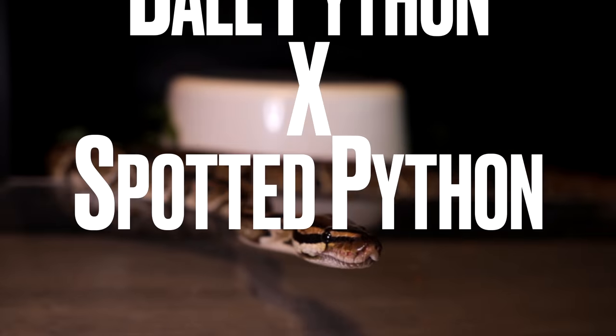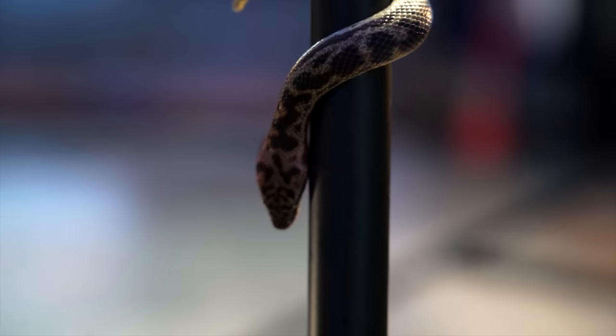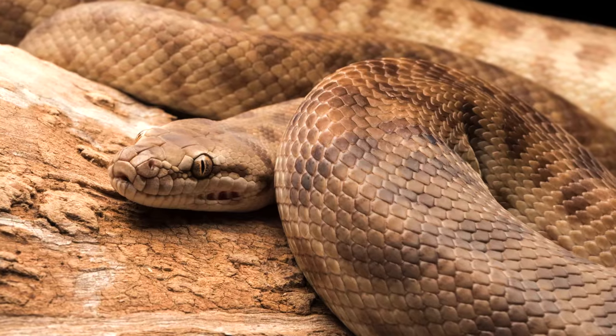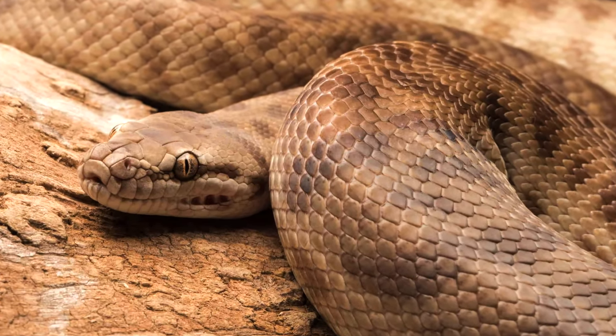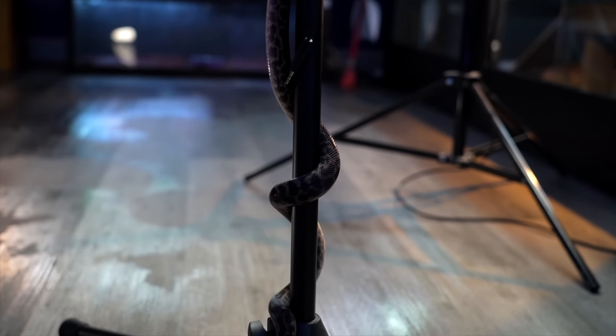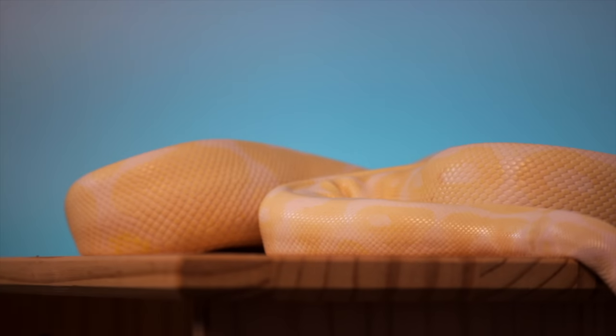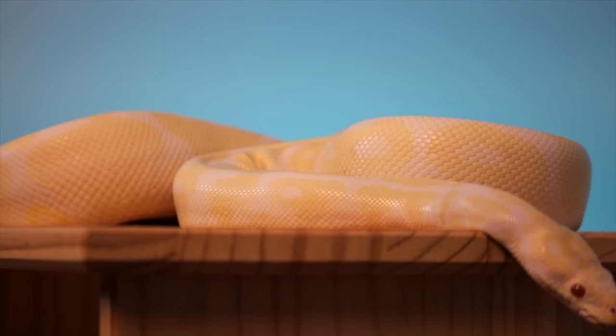Number four: ball pythons and spotted pythons. This one is really interesting because I've never seen an Antaresia hybrid. Spotted pythons are in the Antaresia family — a genus with three species: children's pythons, pygmy or anthill pythons, and spotted pythons. Spotted pythons are one of my favorites. This is the smallest genus of python in the world. Ball pythons are kind of in the middle, getting five or maybe six feet for a big female. I think you'd just have to call them spotted balls — spotted balls coming to you in 2023.